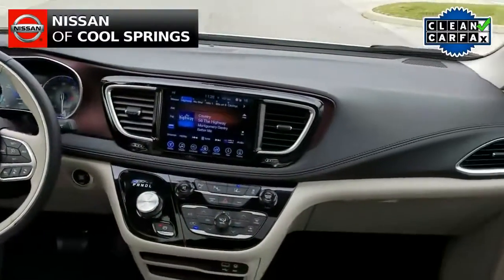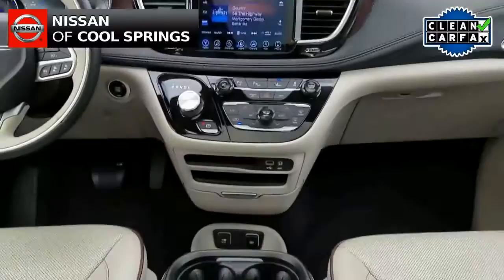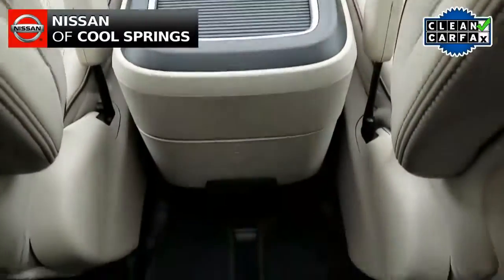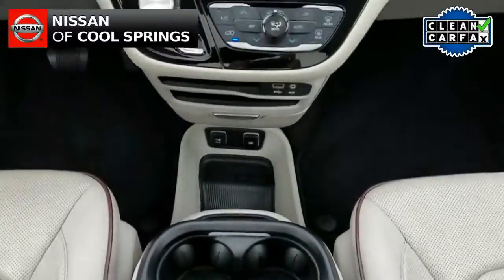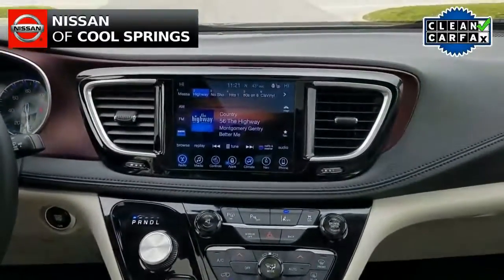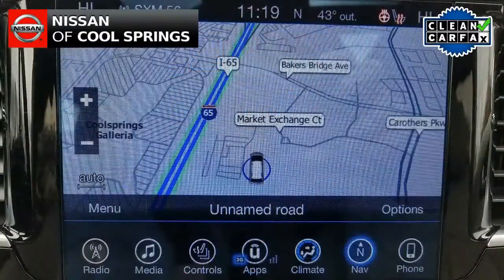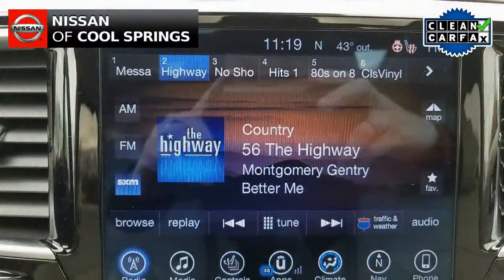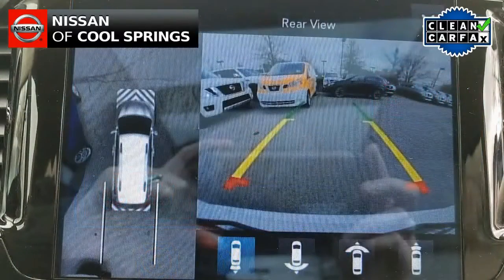As we take a look up front, we see that this vehicle is very nicely equipped with convenience, electronics, and safety items as well. Those features include a premium audio system along with SiriusXM radio, Bluetooth for use with your cell phone, GPS navigation, and a backup camera.